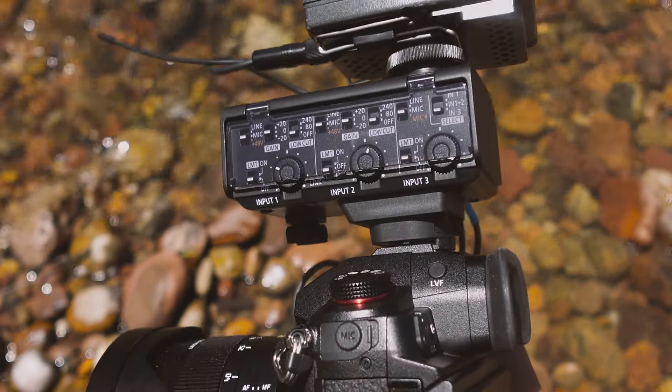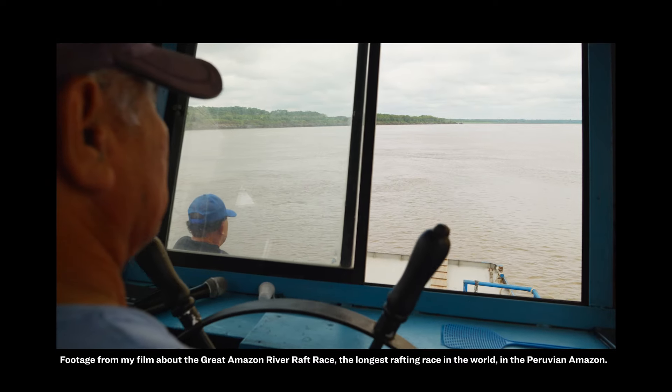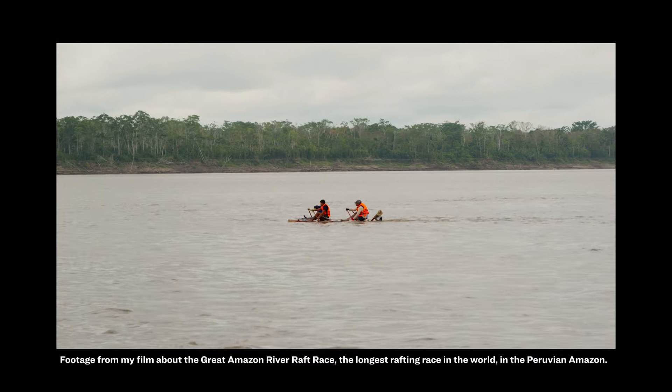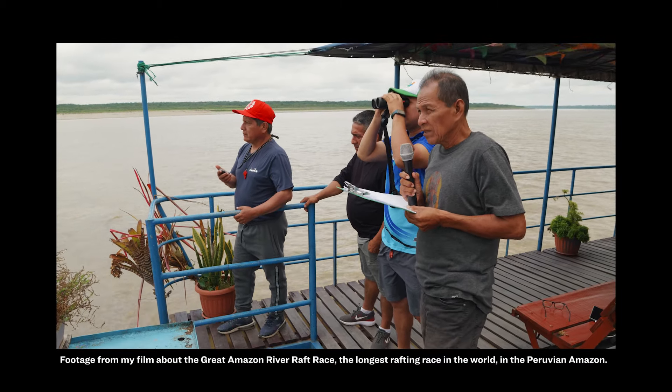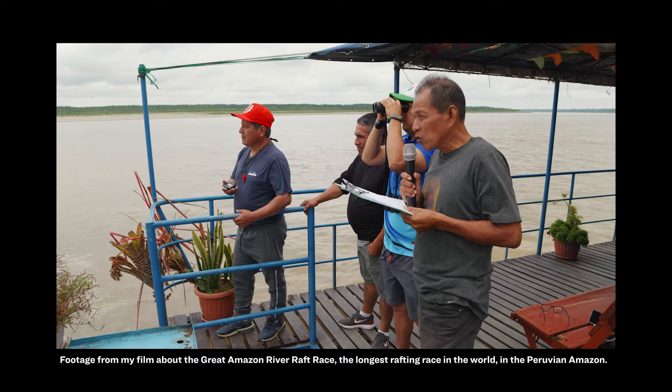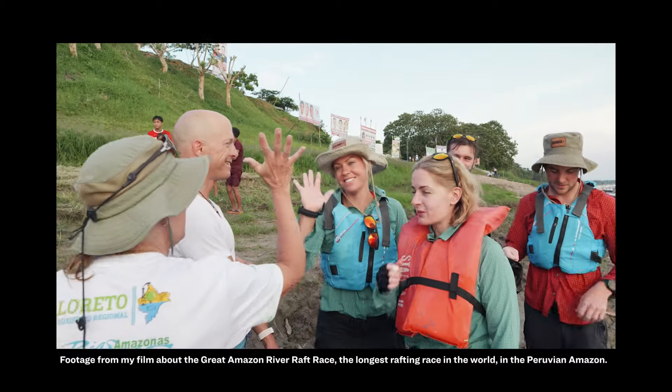Small teams and individuals working on a budget — much of my own video work falls into that category, and I know from experience how easy it is to screw up audio. When you're shooting solo, you're wearing a lot of hats and it's easy to miss a detail here or there. Of course, 32-bit float audio only solves some audio problems.